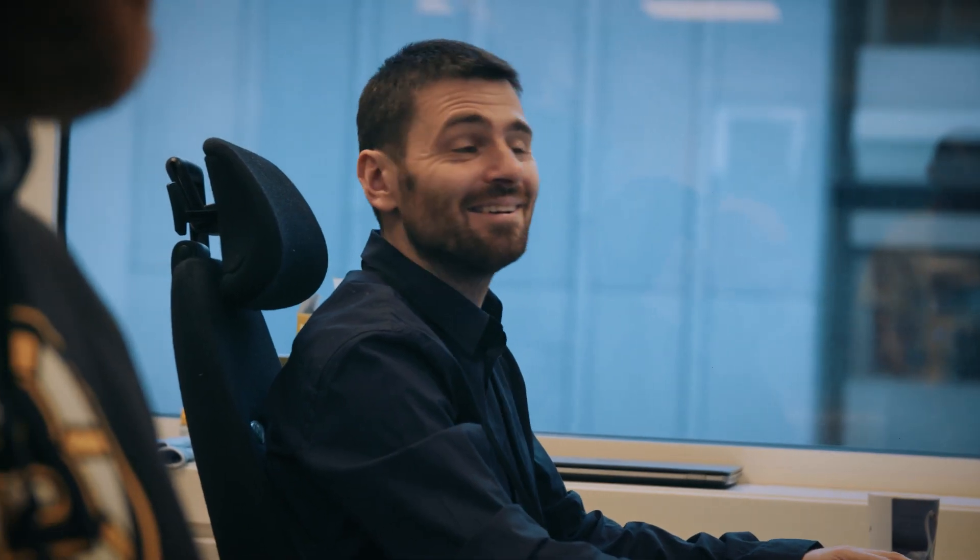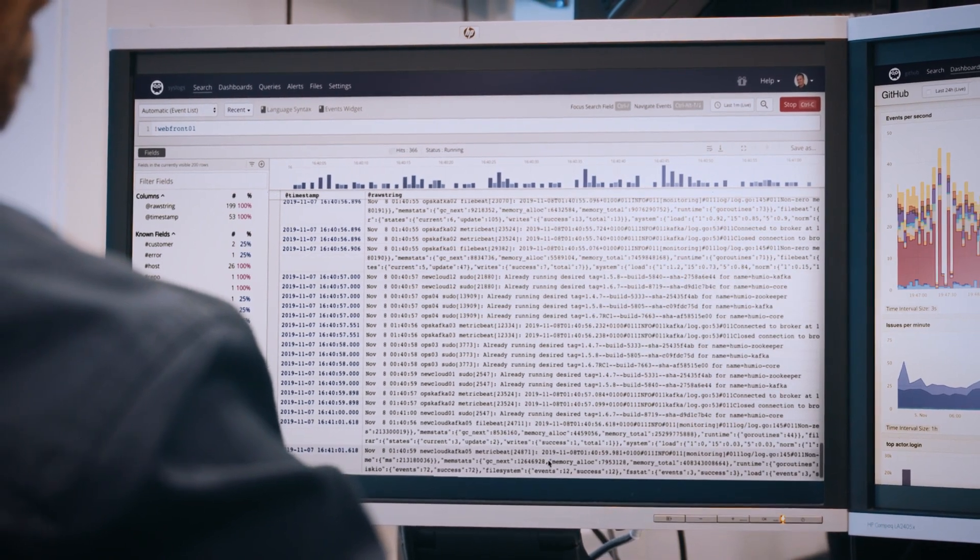We get a lot of support from Humio on new features and training our users, so at this point I cannot see any alternatives to Humio. At this price level and with this support, I cannot see any alternatives. There are no limitations on what we can index — we can just set it up and get the logs into Humio.